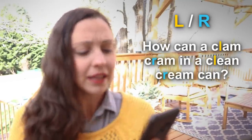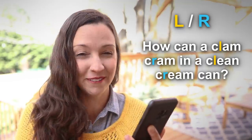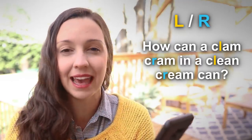Our first three tongue twisters have to do with L and R. I'm going to read the first one and then I'll give you some pronunciation tips. We'll practice it again and then we'll go on to the other L and R tongue twisters. Here's the first one: How can a clam cram in a clean cream can? One more time: How can a clam cram in a clean cream can?